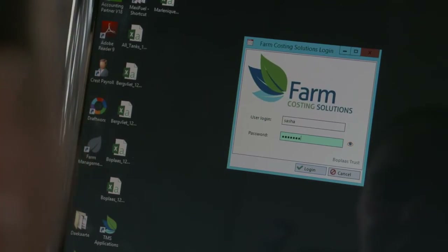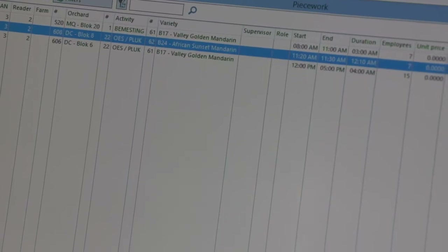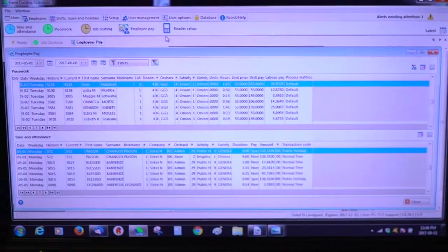We also offer clients the software to process the data that comes from the readers. The readers collect data for time and attendance, piecework, and job costing. That information comes to a PC or server, is processed, and then fed back to the teams and managers. The new FCS software runs on an SQL database, was designed to go in the cloud, run with high speed internet, and handle any amount of people or companies.